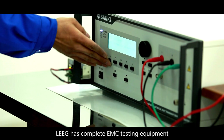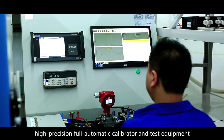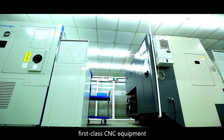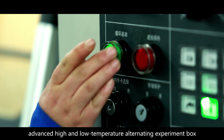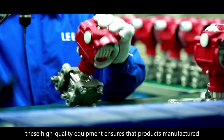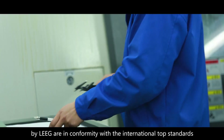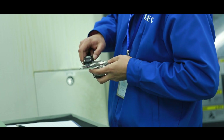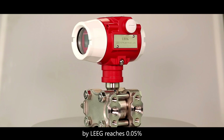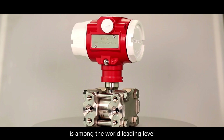Leek has complete EMC testing equipment, high-precision, fully automatic calibrators and test equipment, first-class CNC equipment, and advanced high-end low-temperature alternating experiment chambers. This high-quality equipment ensures that products manufactured by Leek conform to international top standards. The precision of monocrystalline silicon sensors manufactured by Leek reaches 0.05%, which is among the world-leading level.